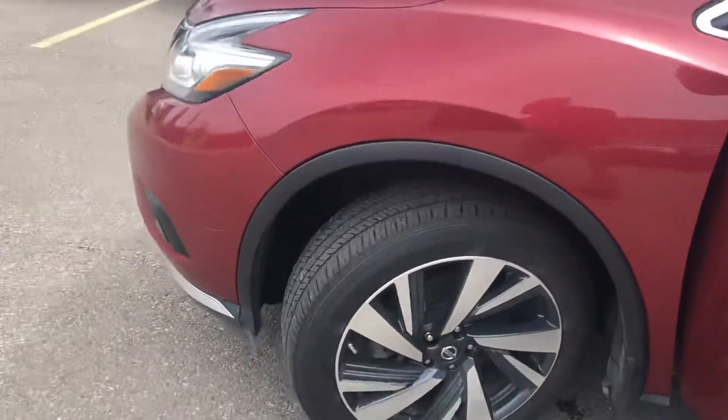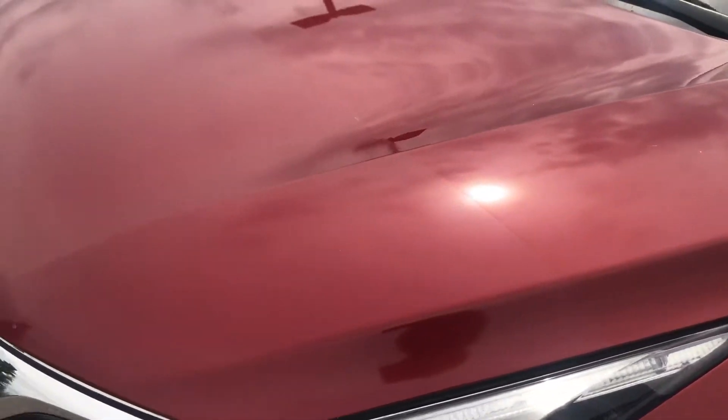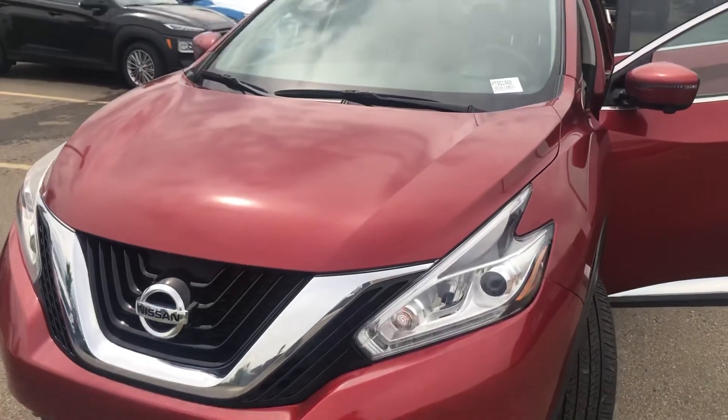As we go around to the front of the vehicle, you'll see that it actually has coatings and protection from the original owner, and they're still in great shape as we go through.